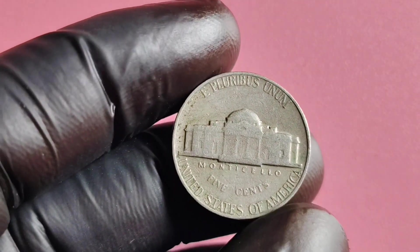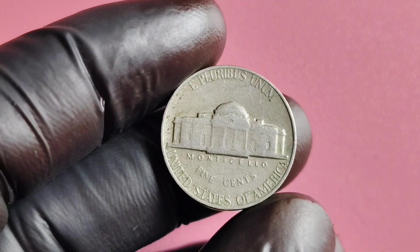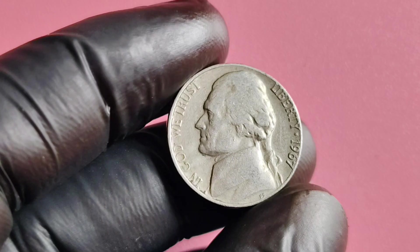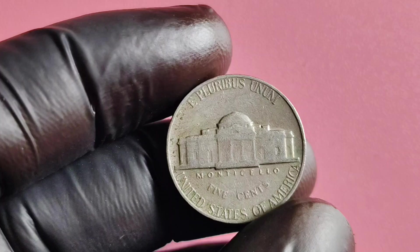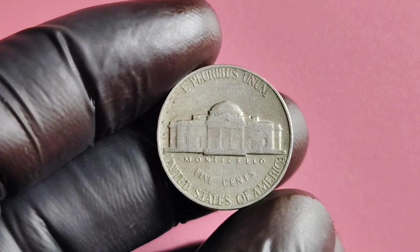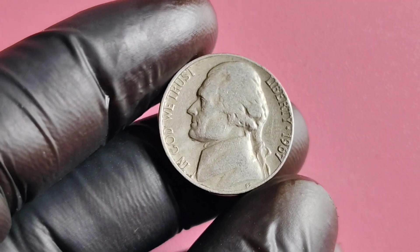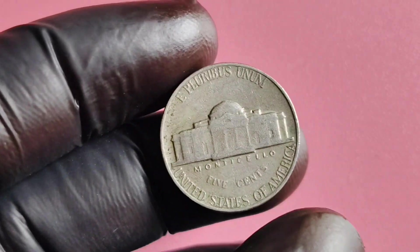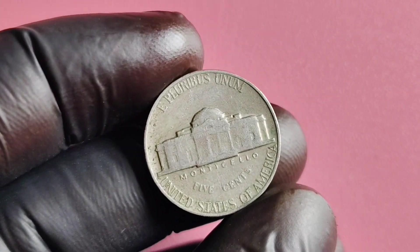In recent years, several 1967 No Mintmark Jefferson nickels have appeared at auction, fetching jaw-dropping prices. Collectors and investors alike have been scrambling to get their hands on these rare coins, driving up demand and pushing prices even higher. If you are lucky enough to come across a 1967 No Mintmark Jefferson nickel, first have the coin professionally authenticated and graded. This will give you a better idea of its value and help you avoid any potential scams or fraud. Consider reaching out to reputable coin dealers or auction houses to sell or consign your coin for the best possible price.